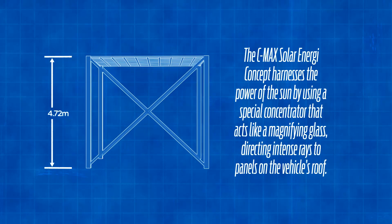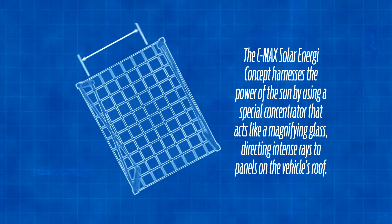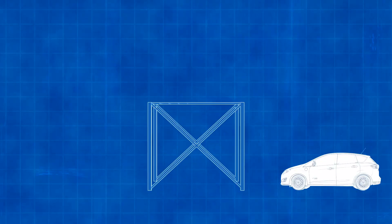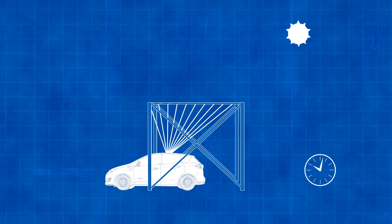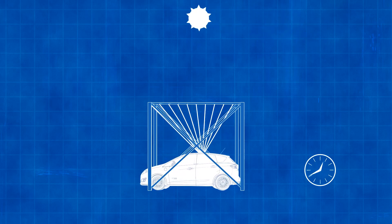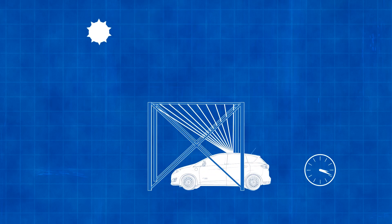We're proposing a static canopy of nothing more than what we call a Fresnel lens. It's acrylic, so it's a very low-cost canopy. As the sun traverses the sky from east to west, the vehicle will essentially move in the opposite direction and always keep that solar energy concentrated on the roof of the vehicle.